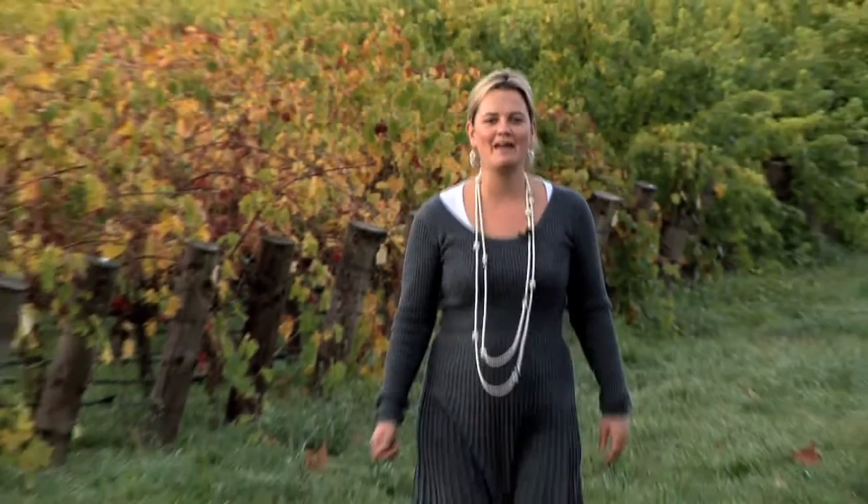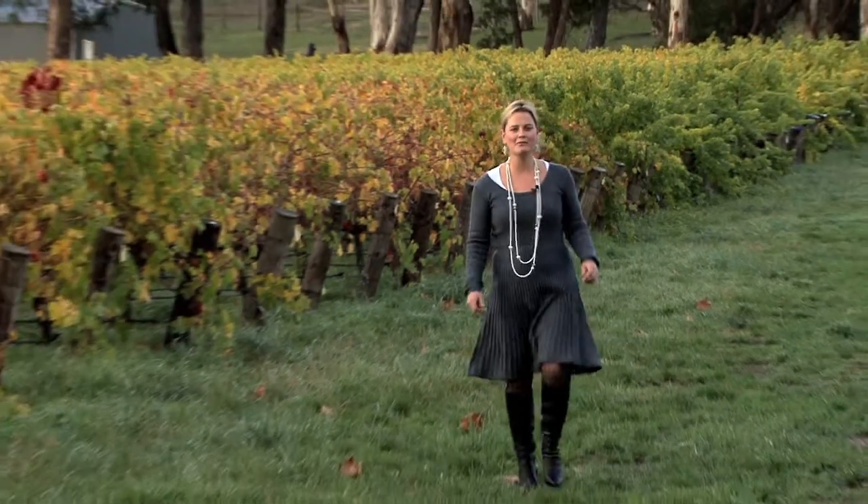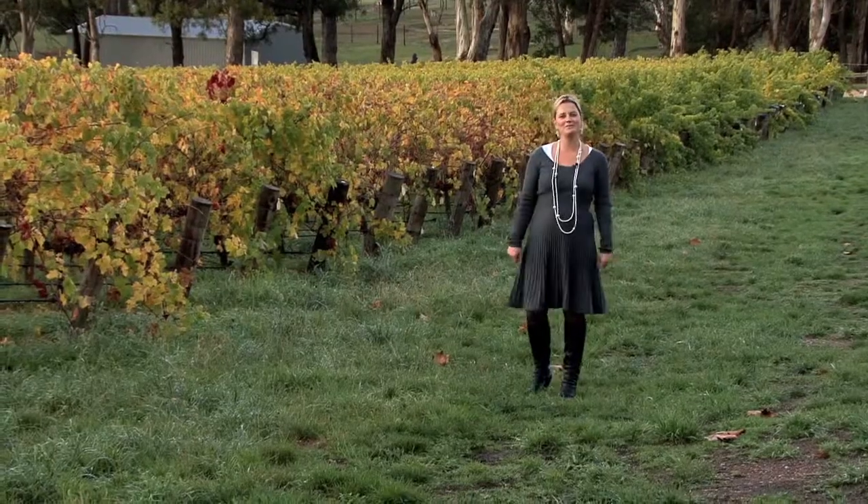Thank you for visiting Rathmean Vineyard and Homestead at Leebelt Road, Hahndorf. For more information, just visit toop.com.au.